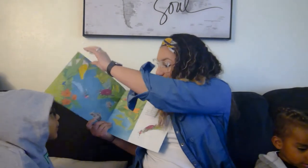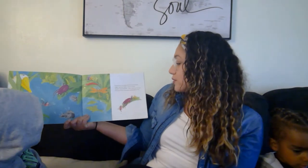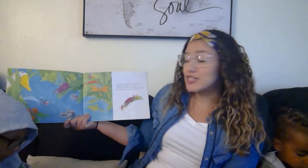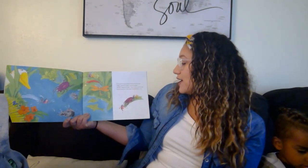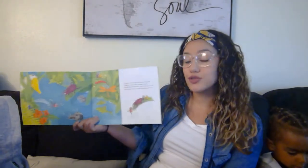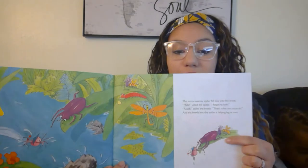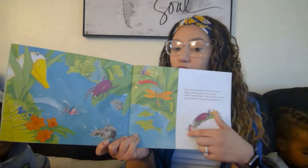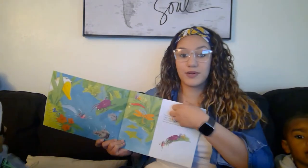The Eensy Weensy Spider fell flop into the brook. Help! yelled the spider, I forgot to look. Reach, called the beetle, that's what you must do. And the beetle lent the spider a helping leg or two. So the beetle's helping the spider because the spider fell down in the water. Look — a bird's trying to get her. Uh-oh.